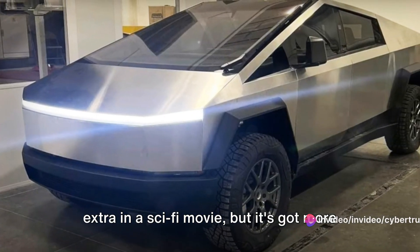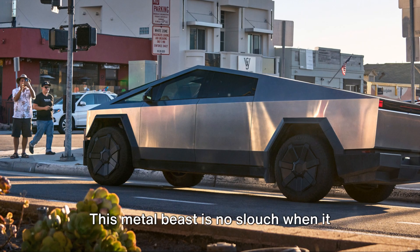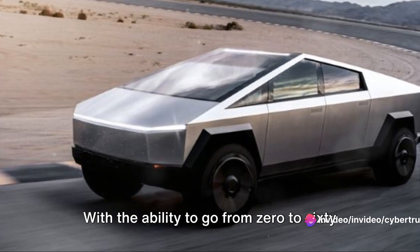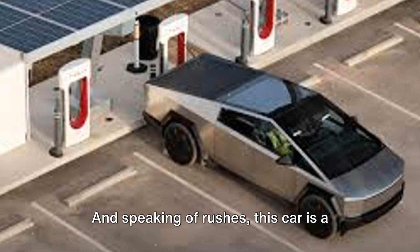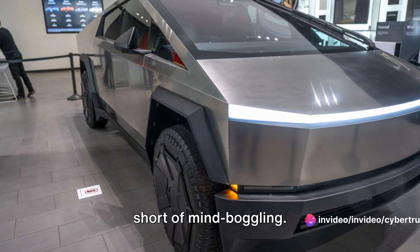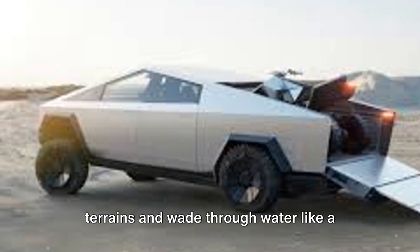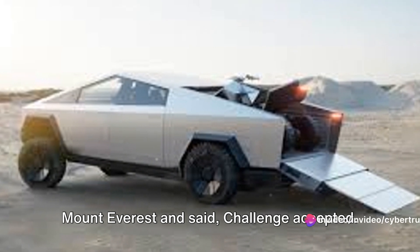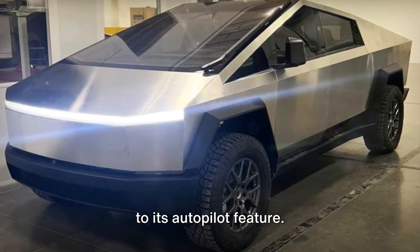The Cybertruck could pass as an extra in a sci-fi movie, but it's got more to offer than just looks. Let's kick things off with the performance. This metal beast is no slouch when it comes to acceleration. With the ability to go from zero to 60 miles per hour in under three seconds, it's faster than a cheetah on a caffeine rush. Its off-roading capabilities are nothing short of mind-boggling. It can climb steep hills, traverse rough terrains, and wade through water like a duck in a pond.